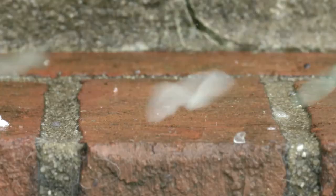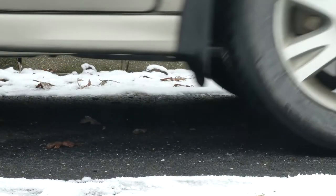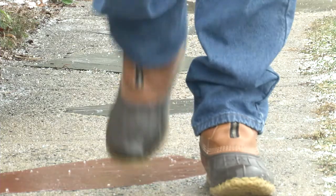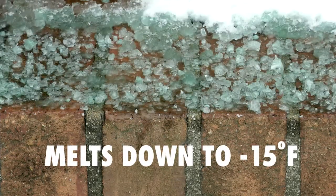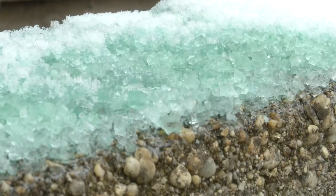Melt EB delivers fast, effective results with its unique formulation, enhanced with CMA for eco-friendly de-icing and Dolomite for superior traction control. These environmentally benign ingredients effectively melt away ice and snow, even at temperatures as low as minus 15 degrees Fahrenheit. And Melt works fast, immediately upon contact.